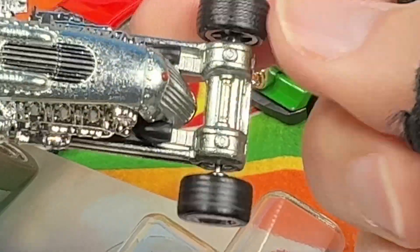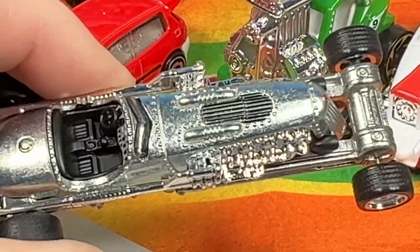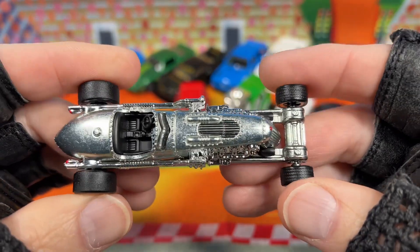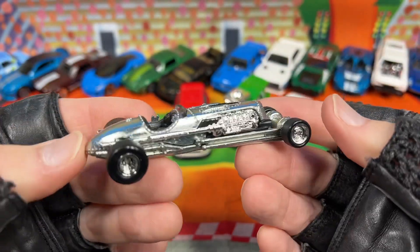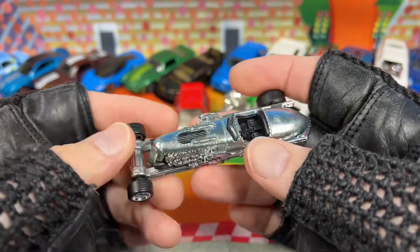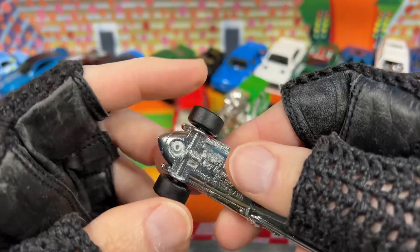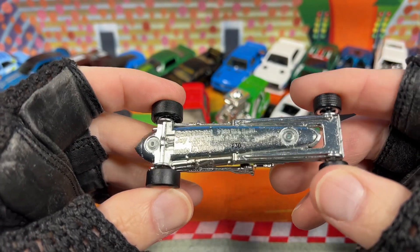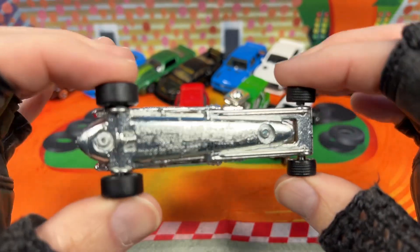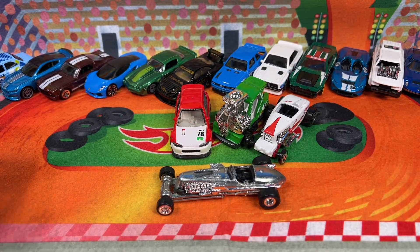Really nice, and then we have the treaded tires in the front. Really nice wheels. Let's back off so we can see a clearer picture. That is pretty nice. I like the ZAMAC finish. The base says copyright 2021 Mattel, Jay Leno tank car — says Jay Leno right down there. Made in Thailand. Pretty awesome — look at that, right on the track.